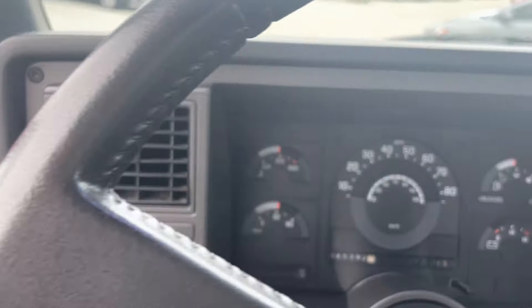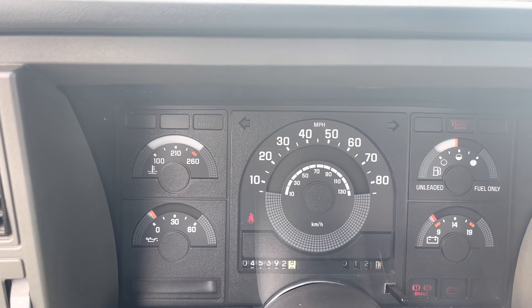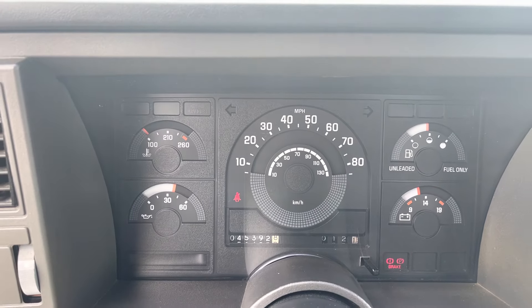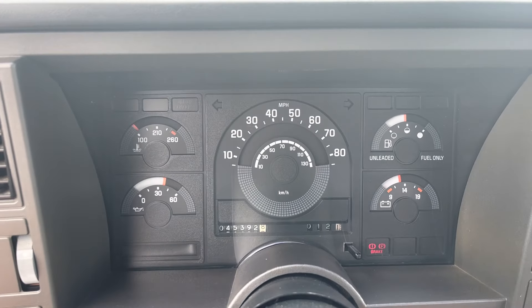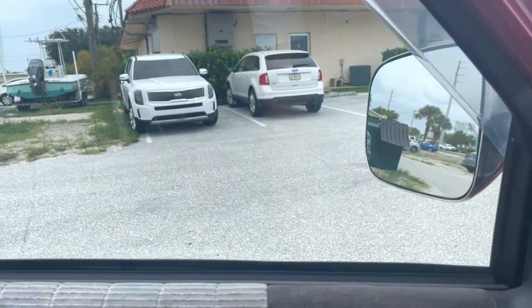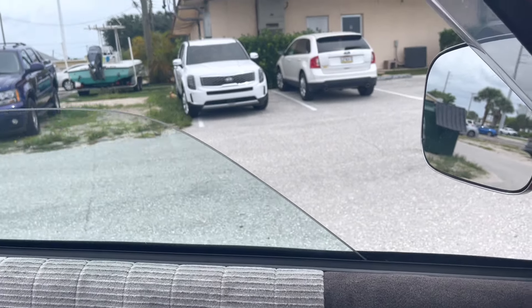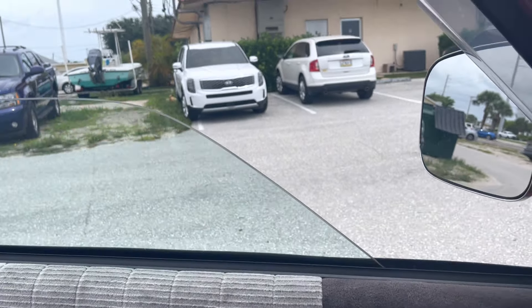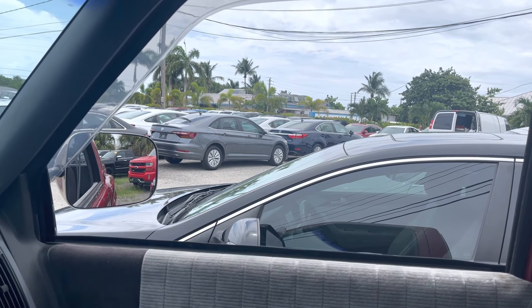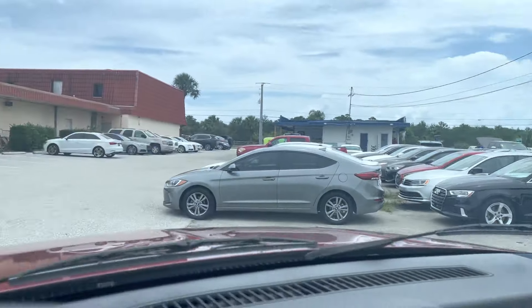Let me start it up for you — 45,392 miles. Starts right up. AC blows ice cold. Checking the power windows: goes down, goes up. I'll show you that on the passenger side as well — no worries there. And up. All good. Power locks work as well.